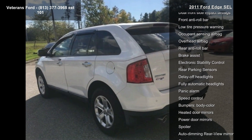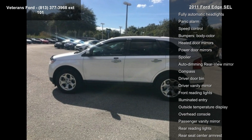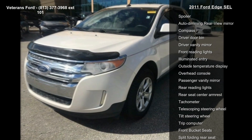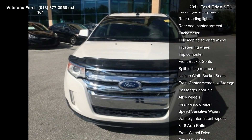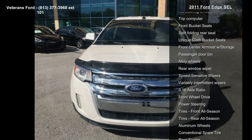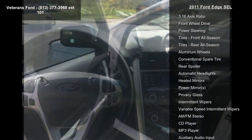This vehicle's top features include RapidSpec 200A, 6 speakers, AM FM radio, Sirius, CD player, MP3 decoder, AM FM stereo with single CD MP3 capable, Sirius satellite radio, air conditioning and automatic temperature control.